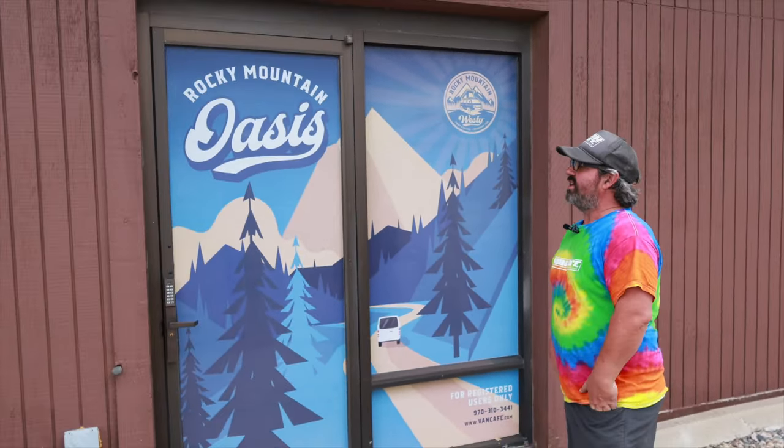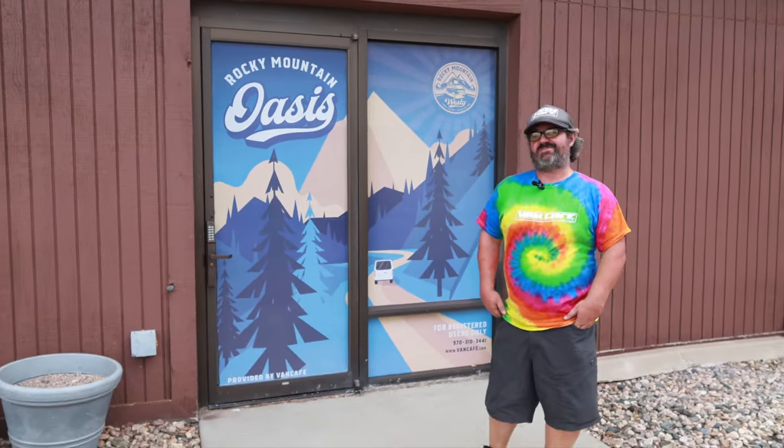So this is a fun thing we have at Rocky Mount Westy. We call it the Oasis. And the Oasis is available for our customers to use as a pit stop.